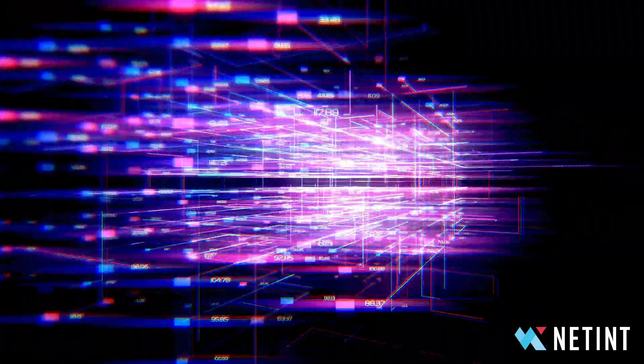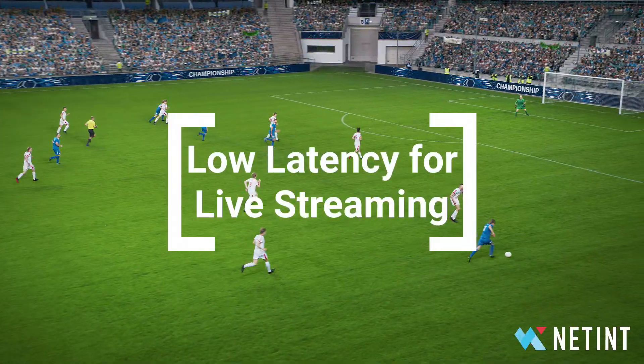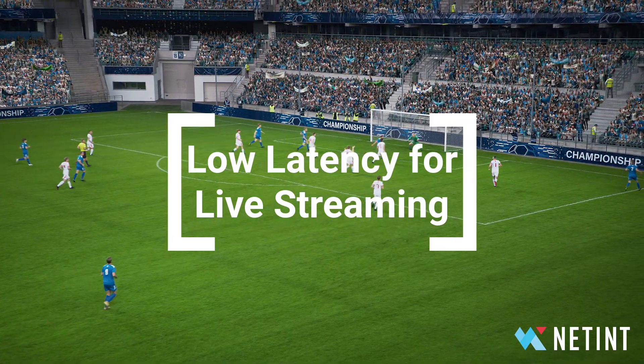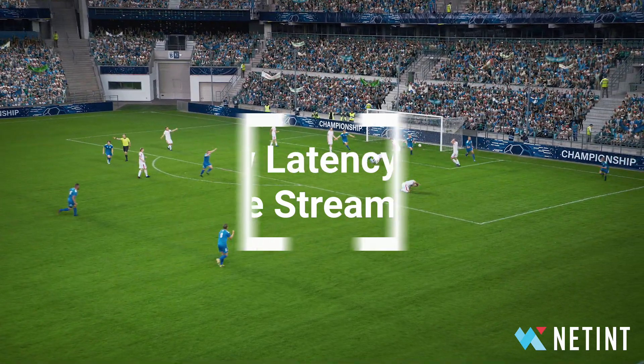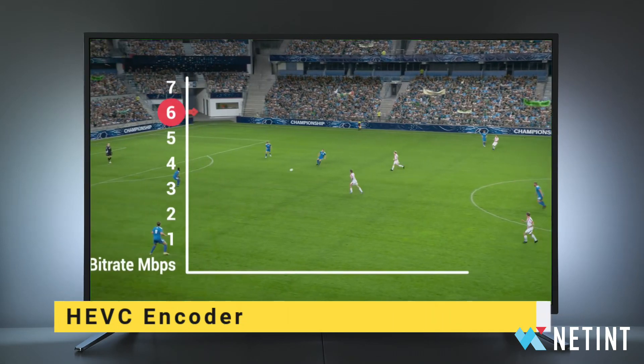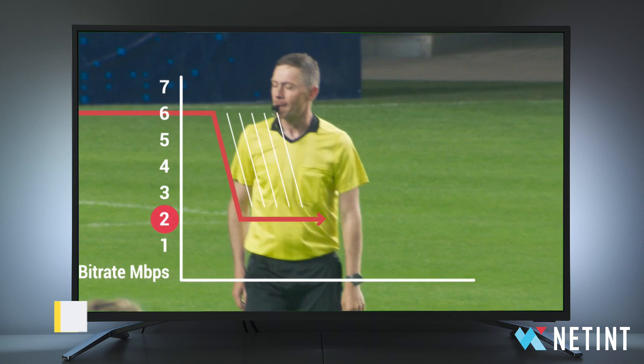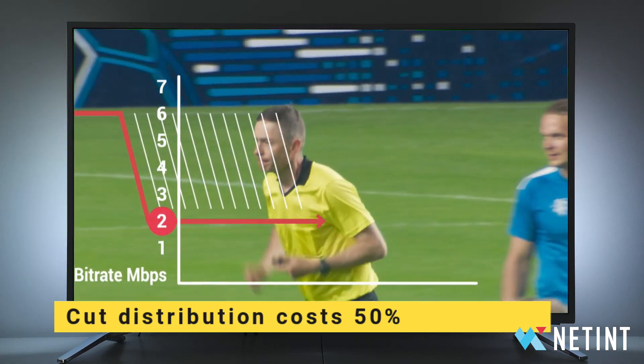Quadra's ability to decode, scale, and encode popular video formats with just 8 milliseconds of latency makes it the perfect transcoder for live video streaming apps. With support for HEVC and AV1, Quadra allows streaming services to deliver high quality while cutting distribution costs in half.